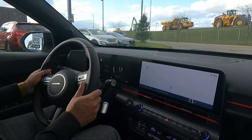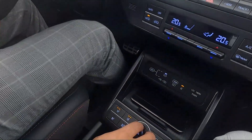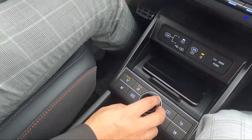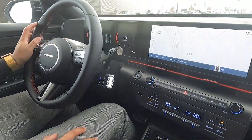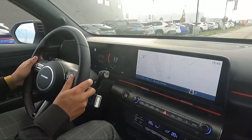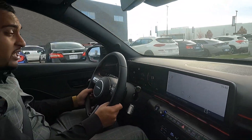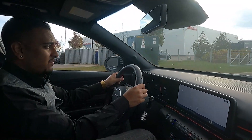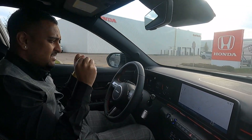I'm going to put it into sport mode — there it is. It changes up the display and makes the steering wheel a little bit stiffer for that sporty feeling. When you're doing high-speed maneuvering, you have a little less give on the steering wheel so it's more precise.